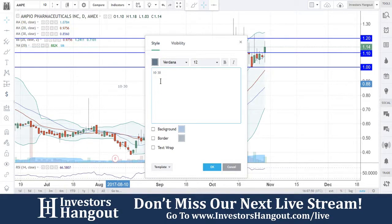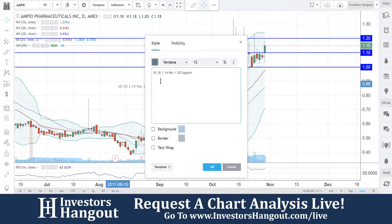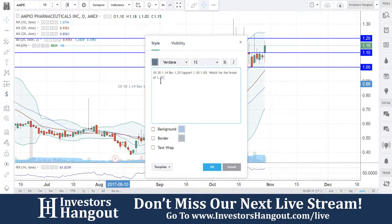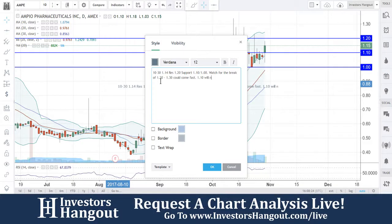Currently at $1.14 — that's the current price. You're going to have the resistance level at $1.20 that I'm watching. The support levels I'd be watching are $1.10 and $1.00. Watch for the break of $1.20, then $1.30, and $1.20 or $1.10 will need to hold.